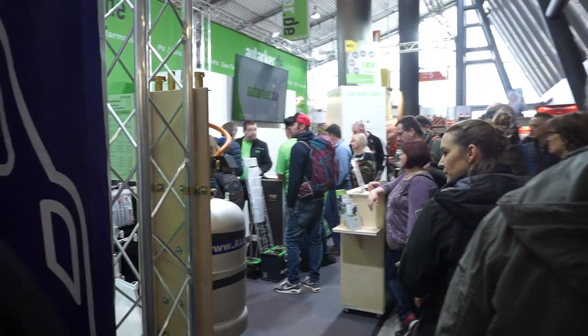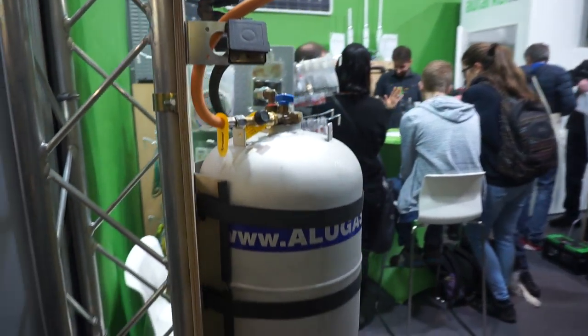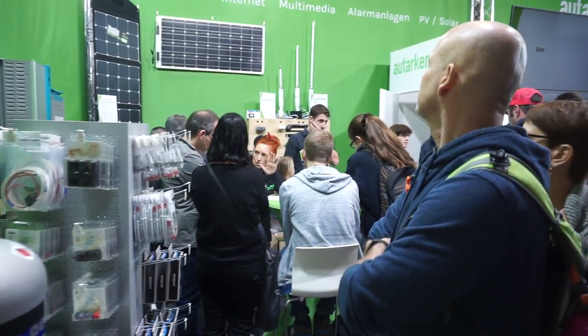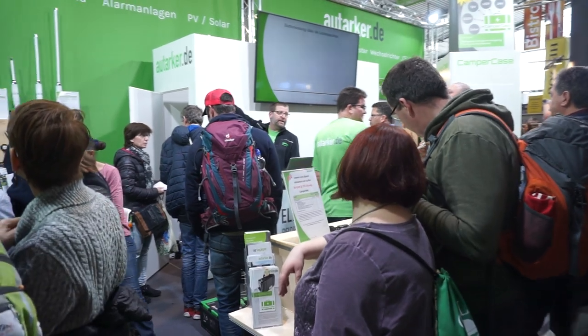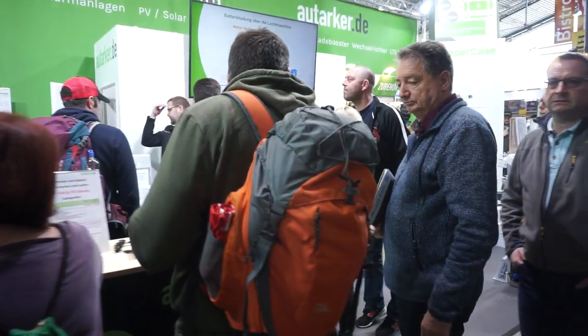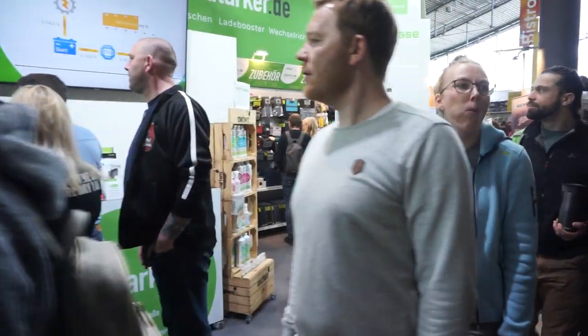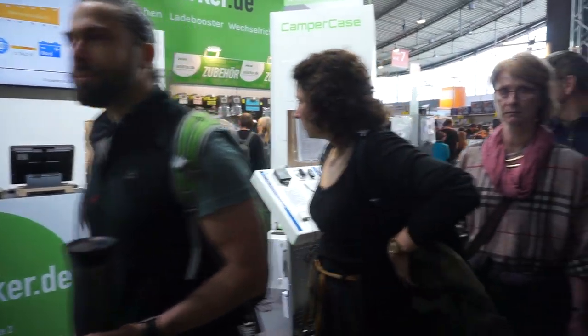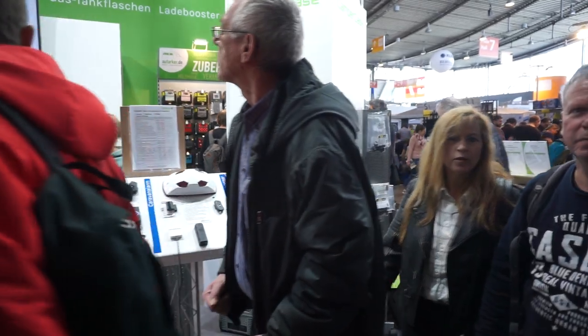Autarka.da — they do self-sufficiency, so things for self-sufficiency, and they have a very wide range of kit. There's Andreas who runs the company and it's definitely worth seeing some of the things they have for your van if you want to live off the grid above all. It's just a family owned company but he's done very well.